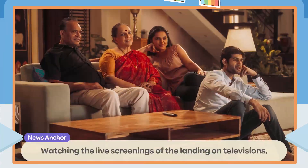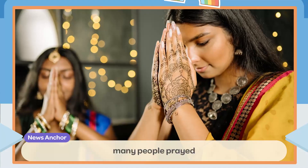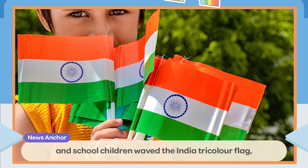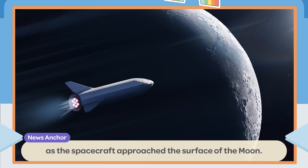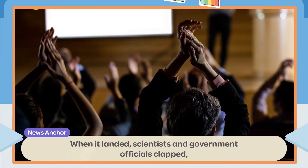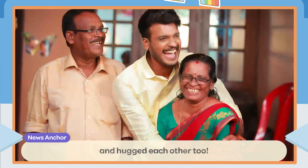Watching the live screenings of the landing on televisions, many people prayed, and school children waved the India tricolor flag as the spacecraft approached the surface of the Moon. When it landed, scientists and government officials clapped, cheered, and hugged each other.